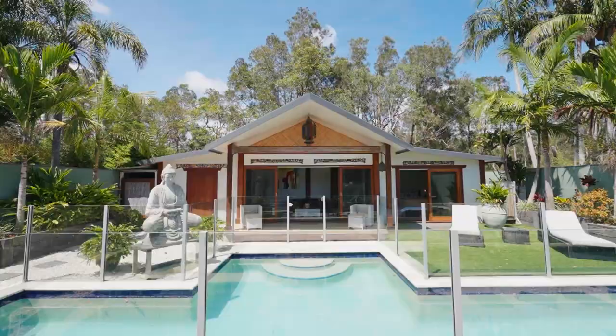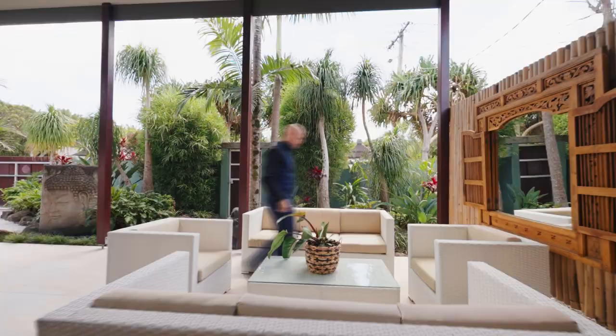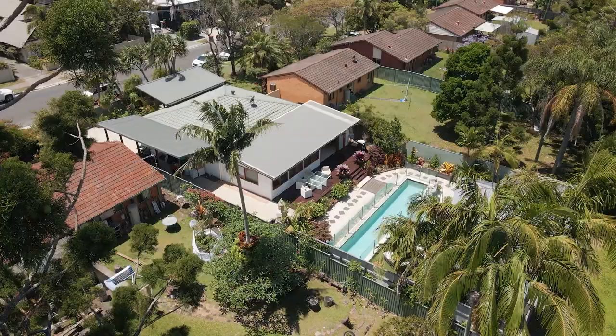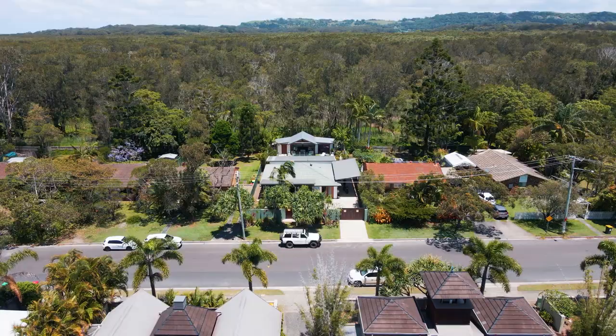This home invites you to escape to your own private oasis. Backing onto pristine rainforest, this five-bedroom, three-bathroom home is ideal for those who are looking to get away from it all — to a hidden paradise in Byron Bay.